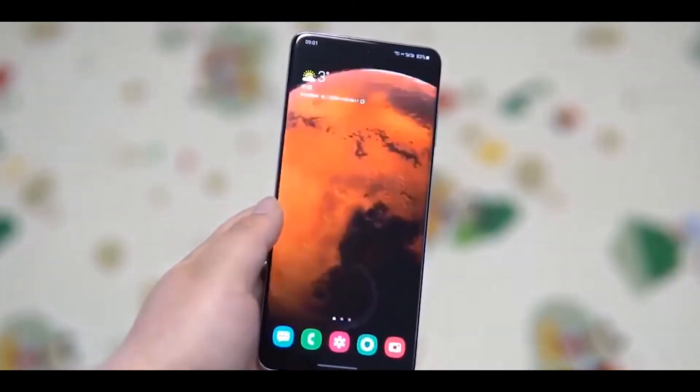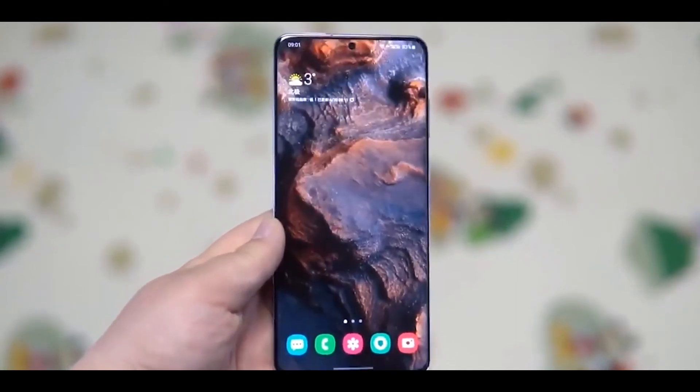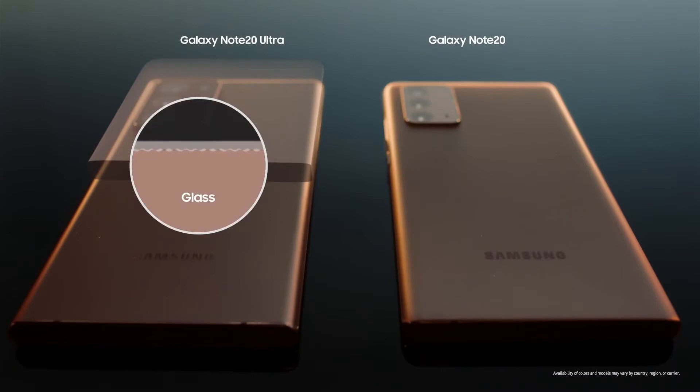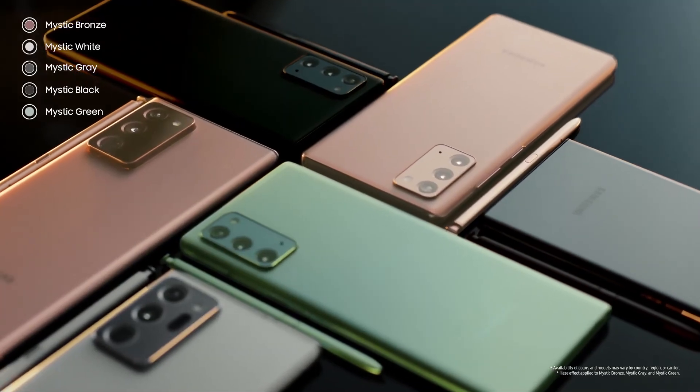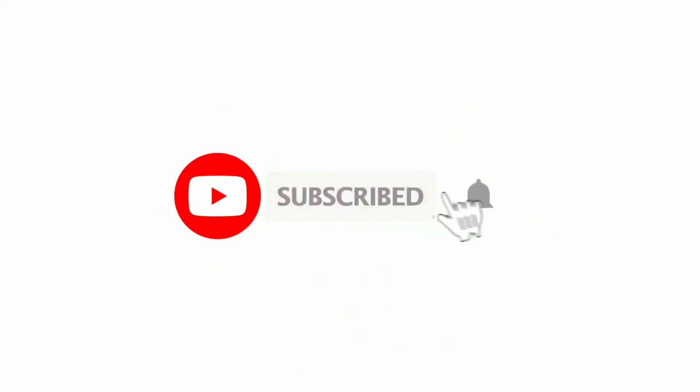As usual, these are just rumors and there has been a lot of conflicting information about the Galaxy Z Fold 3 and the Galaxy Note series' future. Nothing can be said for certain this early, and things will get clear only when Samsung actually launches the devices. Let me know your thoughts on the upcoming S Pen support inside the Galaxy S series. If you like this video, do consider subscribing to my channel — thanks for watching, peace.